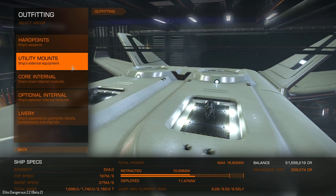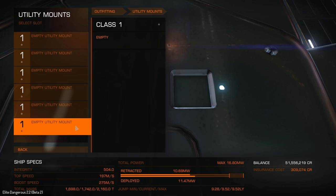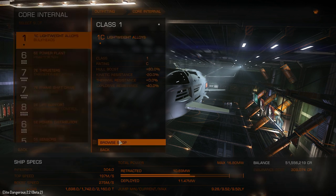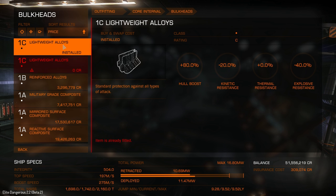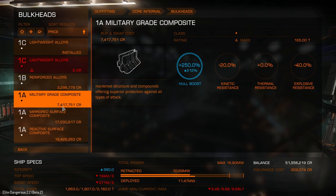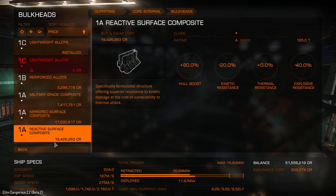There's an interesting spinning thing on top there. For utility mounts we've got six, which isn't bad. For core internals: reinforced alloys would be roughly 33 million, military grade 47.2 million, mirrored 175 million, and reactive virtually 200 million — remember to move the decimal point as these are beta prices. This is going to be an expensive ship to upgrade with bulkheads.